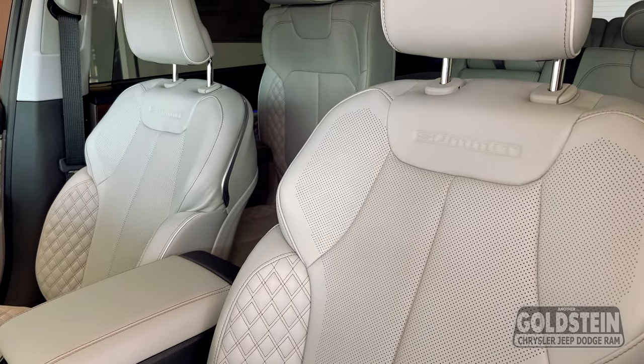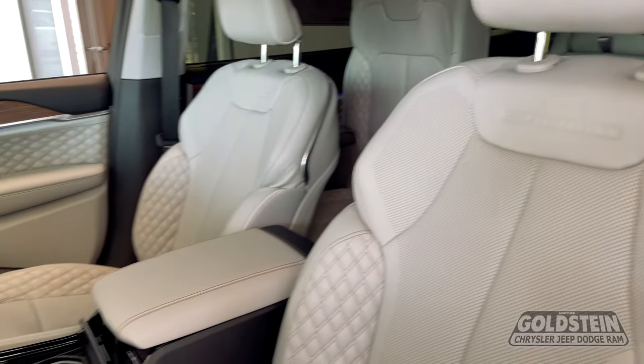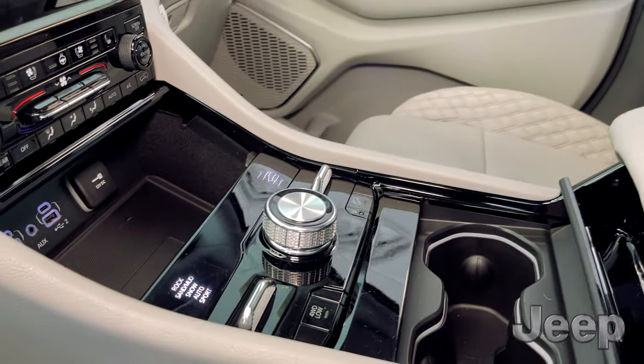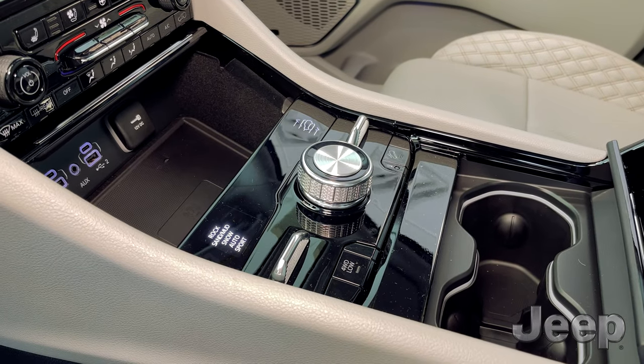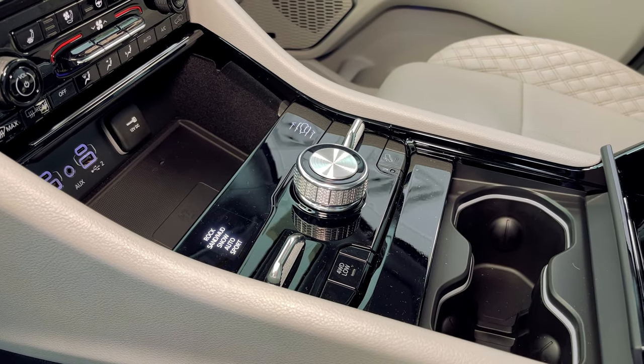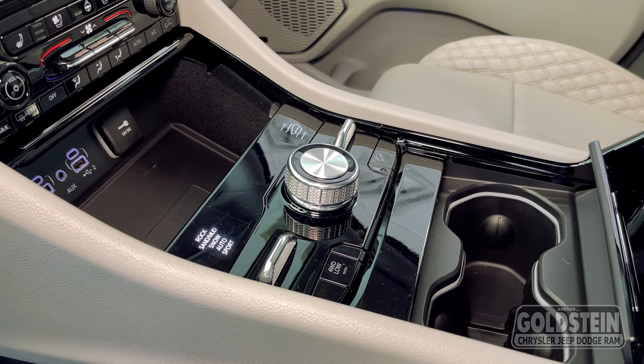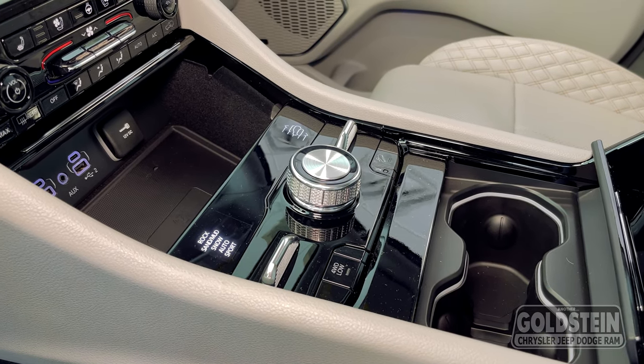Four-wheel drive capability — Jeep is the leader, of course, in four-wheel drive capabilities, and it has the select train management system. Quadratrac 1, Quadratrac 2 — all those systems are available in different models to please each customer any way they want to go with it.